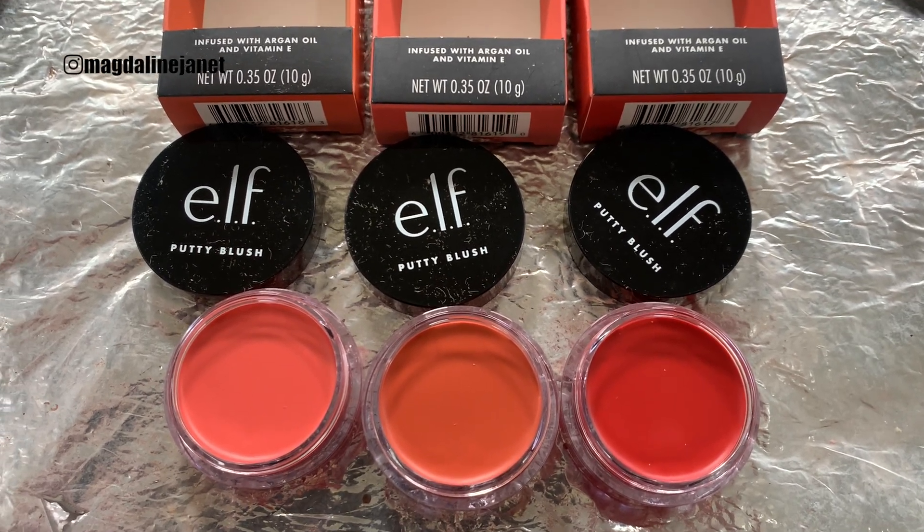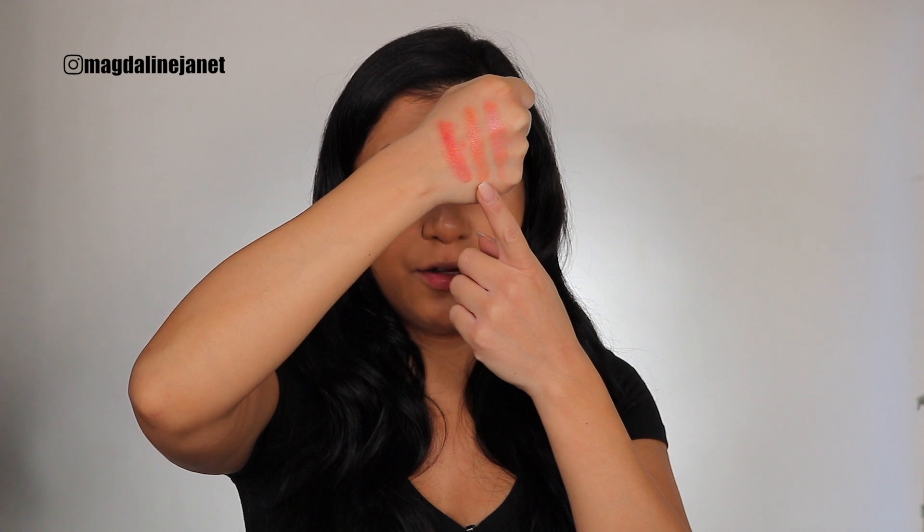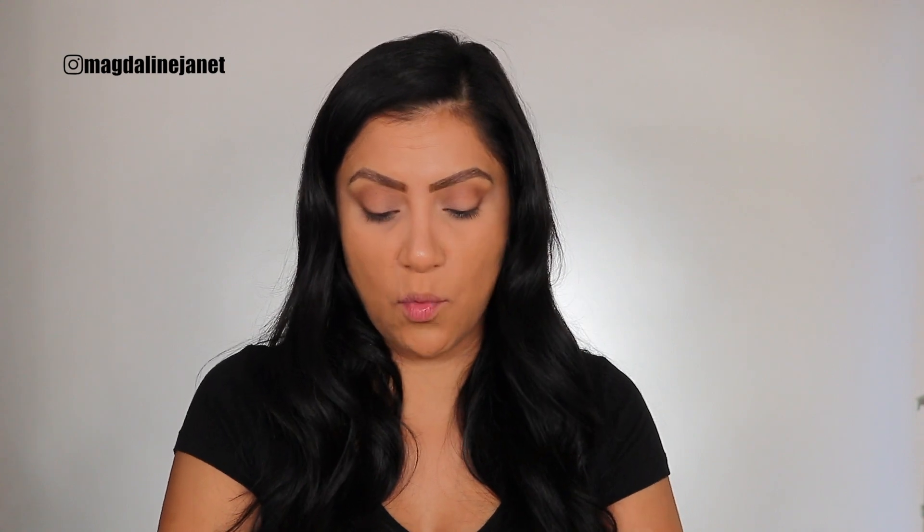Forgive the dust on the caps already. We're gonna swatch these - they feel creamy. Here are the swatches: Bahamas, Turks and Caicos, and Fiji. Let me get closer so you guys can see. In the pot they look very similar but when you swatch them the undertones are different and shades are completely different, which is nice.